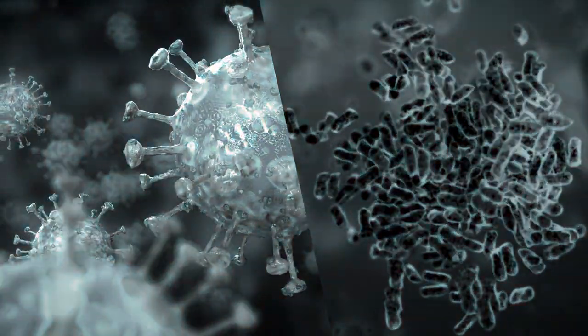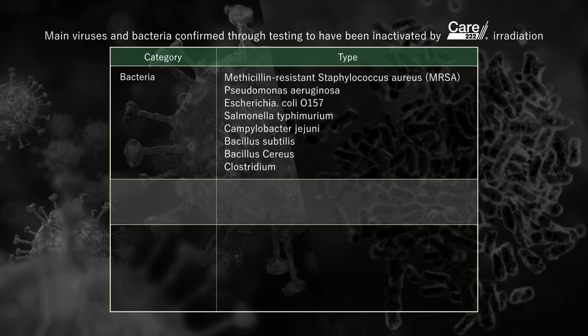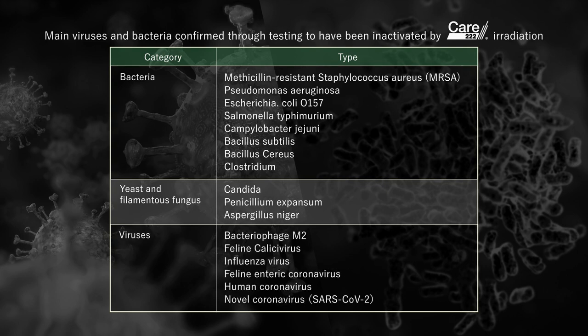While safe, Care222 has proven effective against various viruses and bacteria, including the COVID-19 virus. It has also been confirmed as more effective at killing spore-bearing bacteria than conventional 254 nanometer light.